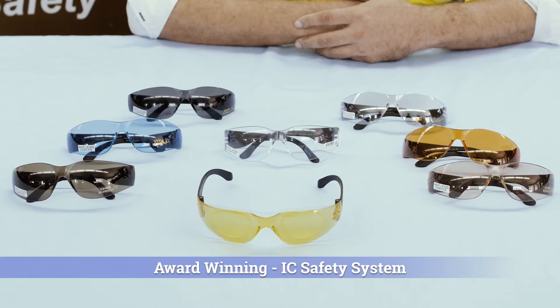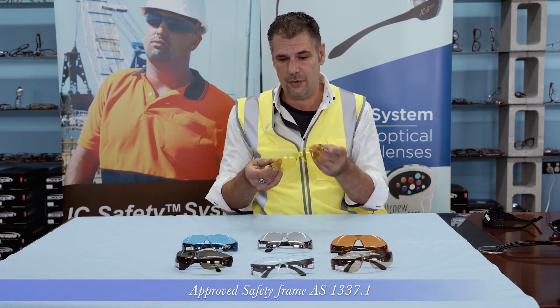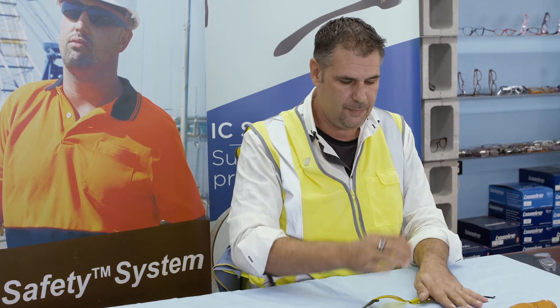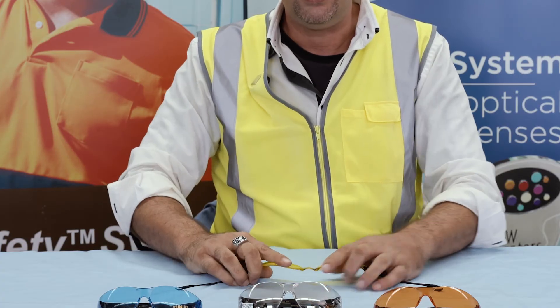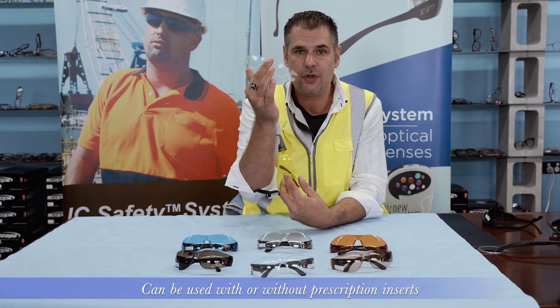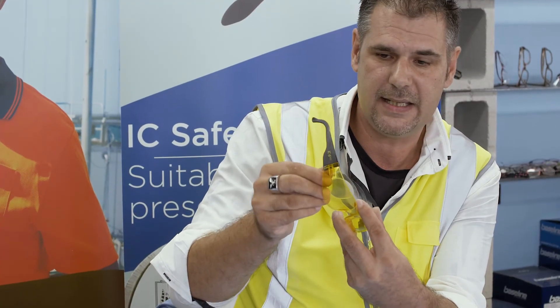And now introducing the award-winning IC safety system. Let me explain it to you. Basically it's just a normal generic safety frame — you can bend it and it always goes back to the original shape. If your worker needs an optical prescription, we put the optical prescription into the IC safety foil. This foil fits nicely behind the IC safety frame.